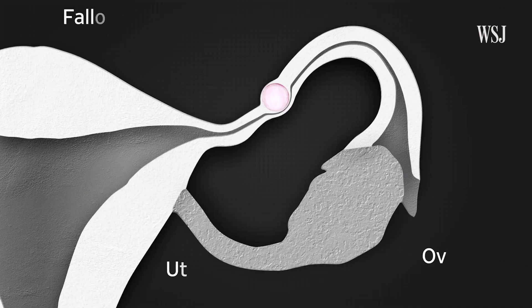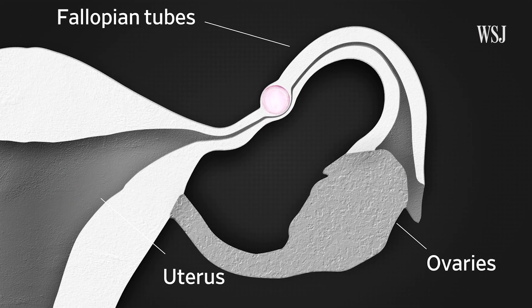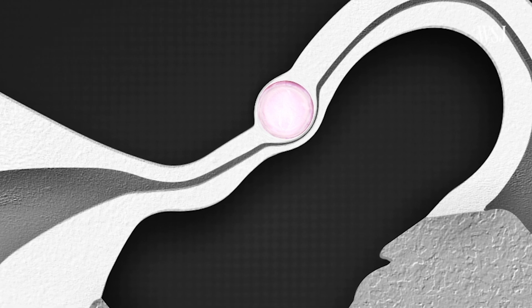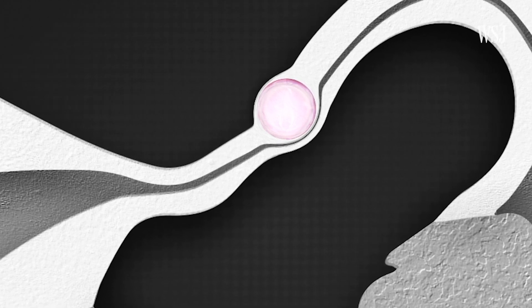Doctors also told me that a major misconception was that having a medical abortion could affect your fertility or increase your risk for breast cancer in the future — they said there is no evidence for that. But doctors say that if a patient has an ectopic pregnancy, where a fertilized egg attaches outside the uterus, they shouldn't have a medical abortion. Another misconception is that authorities could differentiate between a medical abortion and a miscarriage, but doctors said there isn't a test to tell the difference between the two.